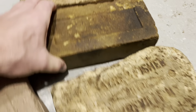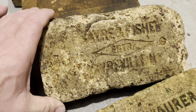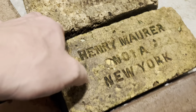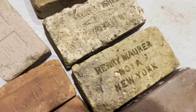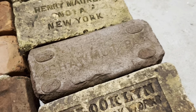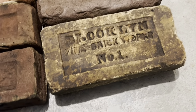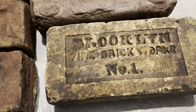It's also a bigger brick. Sayer and Fisher from Sayerville — it says 'Extra.' This beveled one turned out to be a Henry Mara Number One A from New York. This was a Shawmut PA. And we got a Brooklyn — Brooklyn Fire Brick Works Number One.